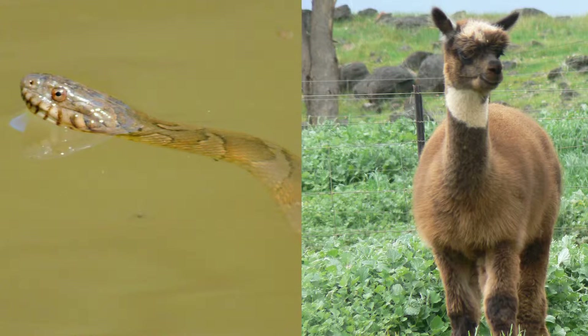The dichotomy of warm-bloodedness and cold-bloodedness is introduced in science classes at an early age. We are taught that birds and mammals are warm-blooded, or endothermic, and everything else is cold-blooded, or ectothermic.